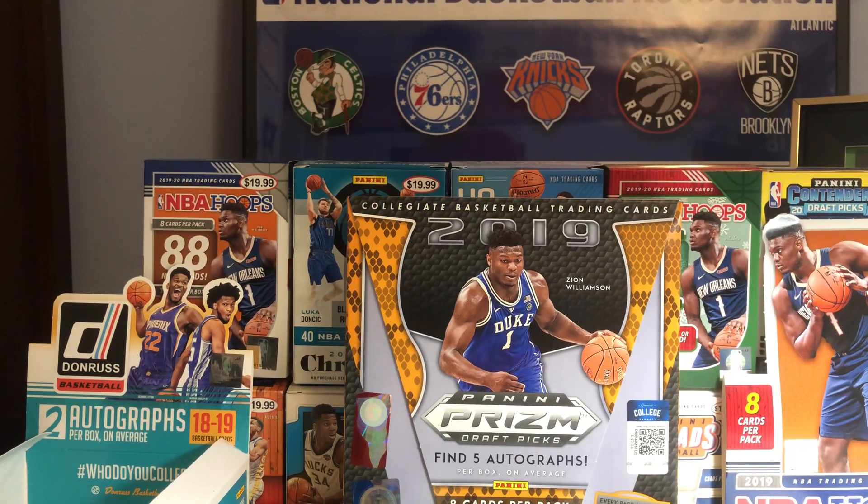Yo, what's going on guys? I'm back with another video and I'm gonna be showing you guys what I picked up from my LCS — what I picked up from my card shop.